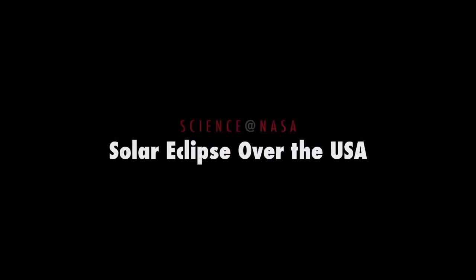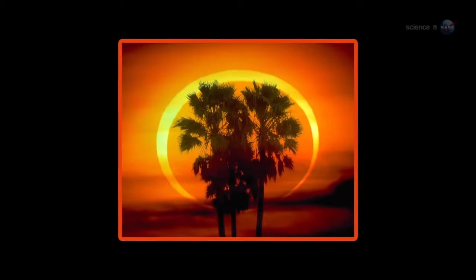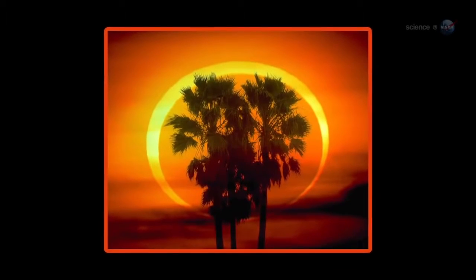Solar Eclipse in the USA, presented by Science at NASA. Mark your calendar. On Sunday, May 20, the Sun is going to turn into a ring of fire. It's an annular solar eclipse, the first one in the USA in almost 18 years.